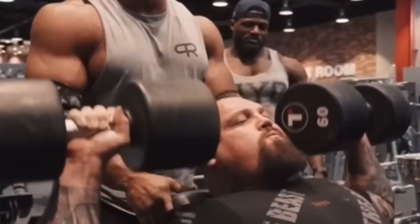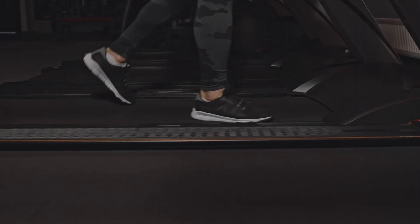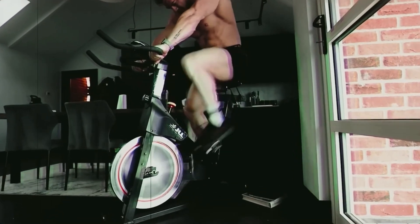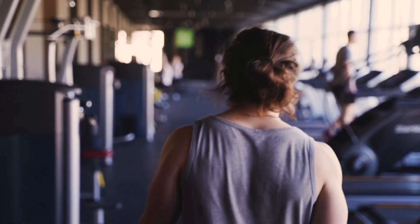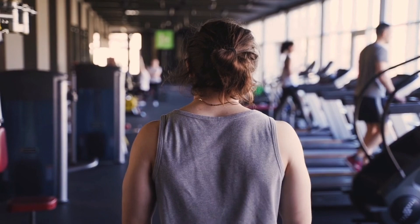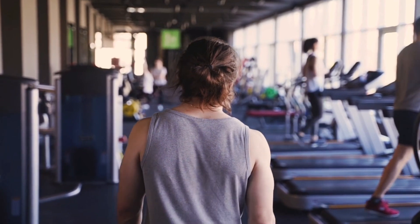For cardio, if you want to increase your total daily energy expenditure, choose a form that is not overly taxing so it won't hinder your recovery. Examples of low-fatigue cardio include treadmill walking on a slight incline or cycling on a bike. At the start of your cut, you could even do something as simple as walking laps around the gym between your sets while resting. This increases your daily calorie output and helps save time if you don't have extra time for a dedicated cardio session.